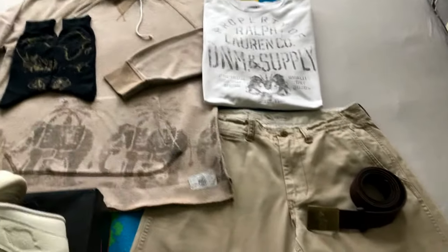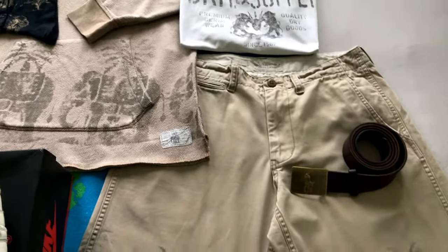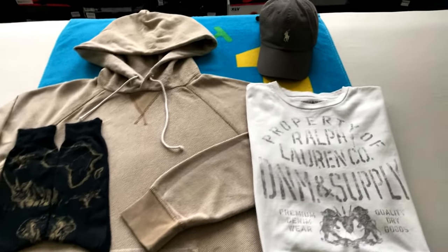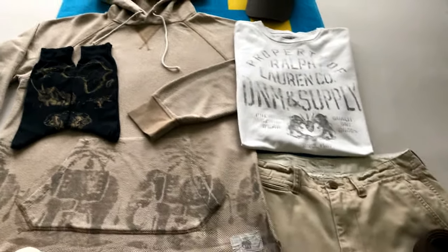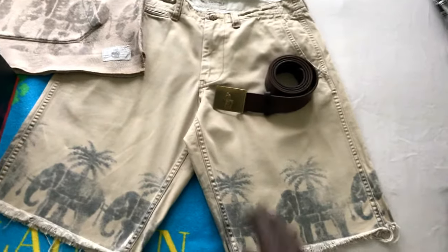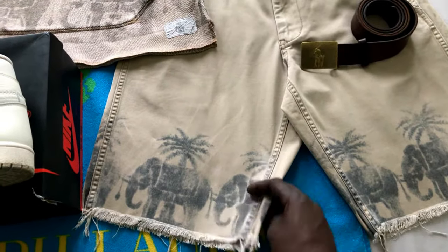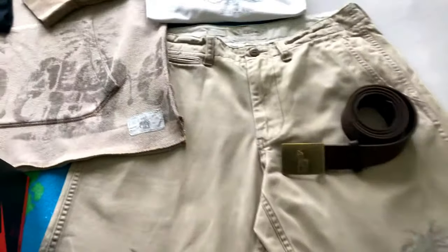Ralph Lauren would mix Denim and Supply and Polo — even though Denim and Supply is not around anymore, he used to mix them both together. Sometimes you would have to get an RLX, a Polo Sport, or a Denim and Supply to sort of complete your collection — you wouldn't have all the pieces under one brand. Here we got the Denim and Supply shorts with the African elephants on there and trees on the back — very very dope.